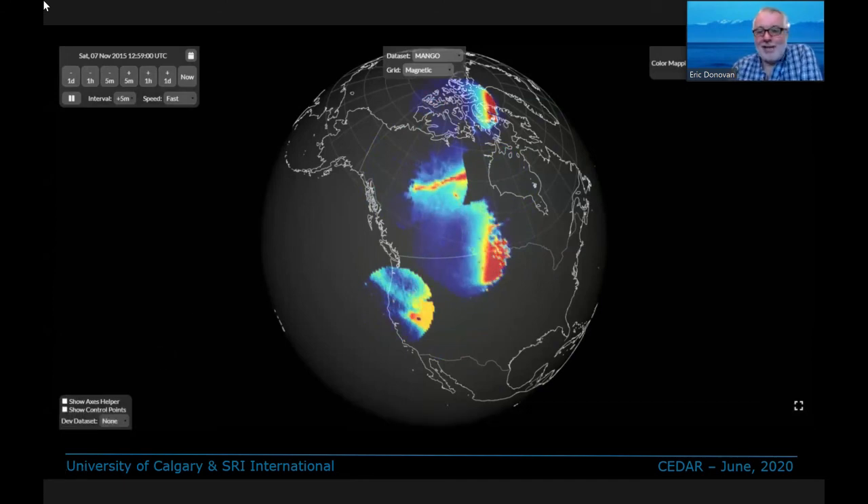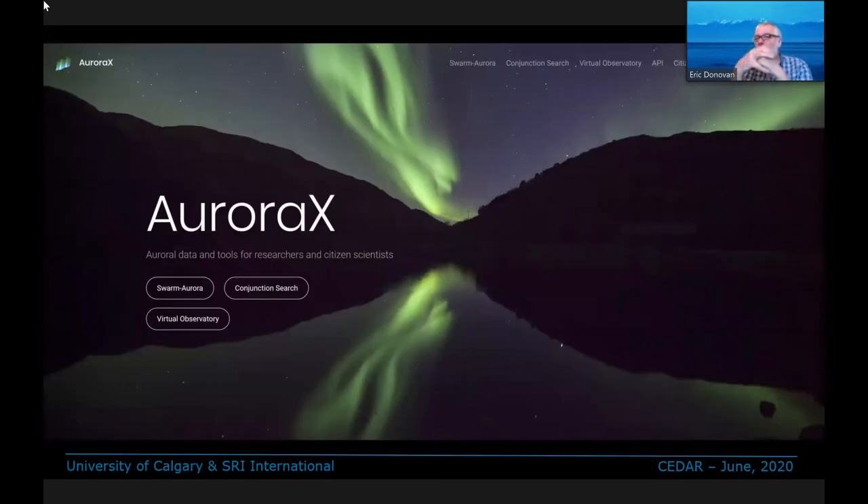I'm personally very excited about this — it's a great step forward. We also have another project at the University of Calgary that SRI is involved in, called Aurora X — a Canada Foundation for Innovation project building upon the Swarm Aurora science project funded by ESA through the Danish Technical University. Aurora X will incorporate conjunction finders and data discovery tools, and we'll incorporate this visualization. The first demonstration on the visualization will be the Mango-REGO product. There are also two other MANGO talks by SRI at the CEDAR meeting. Thank you very much.